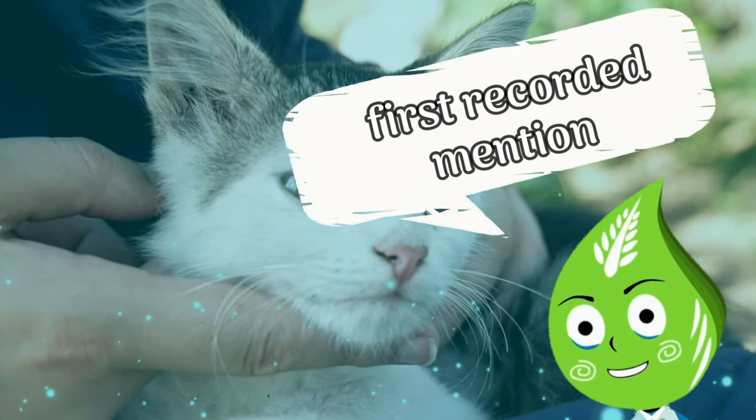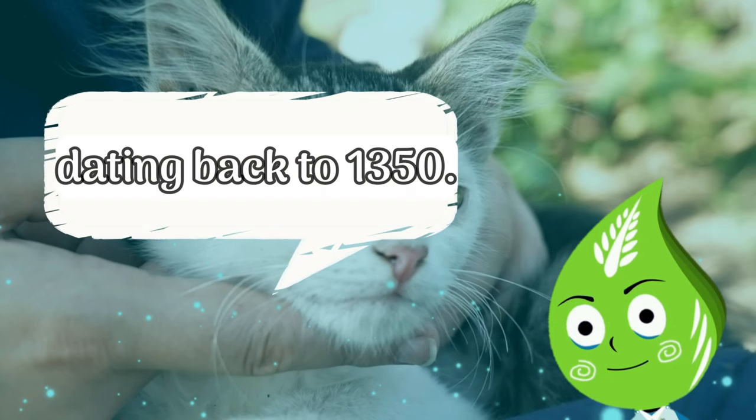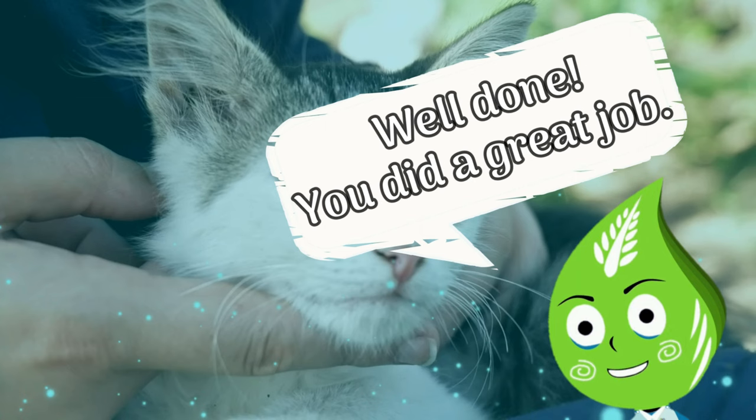Last question: What is the first recorded mention of Siamese cats? It can be found in a Thai document dating back to 1350. You got all the answers right. Well done. You did a great job.